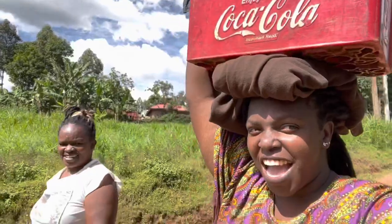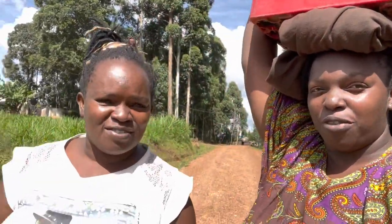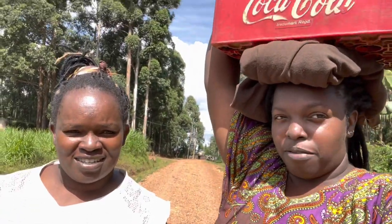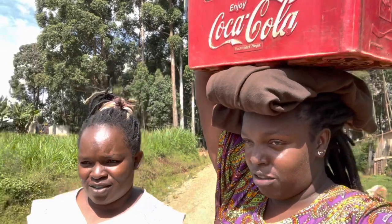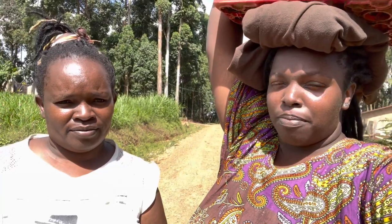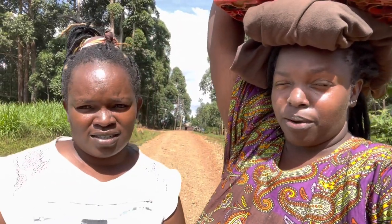Happy New Year guys, happy 2022! This is the first day of New Year 2022. This is our father's tradition — he used to buy us a Coca-Cola crate, so we have to keep the tradition going until we have our own.